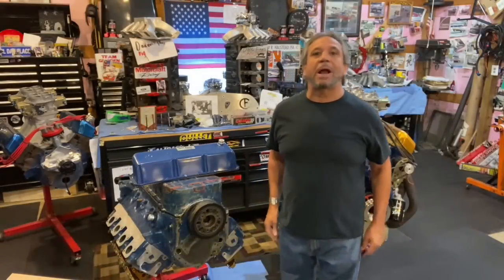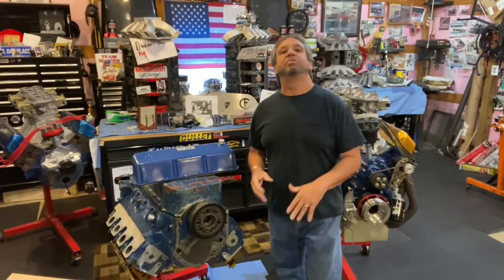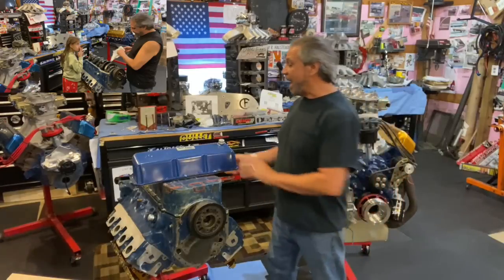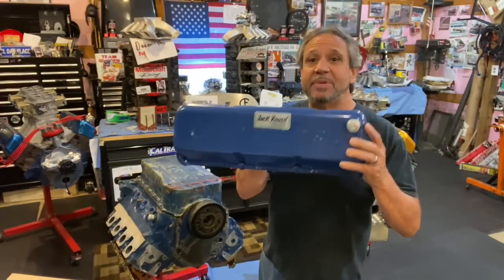What's up guys? Tim Halston, Drag Boss Garage, back for another explosive episode. And I mean explosive because it blew me away when I found this out. If you remember that episode I made with my daughter Elena on the Jack Roush Time Capsule, the Ford 351 Cleveland Mystery Motor.